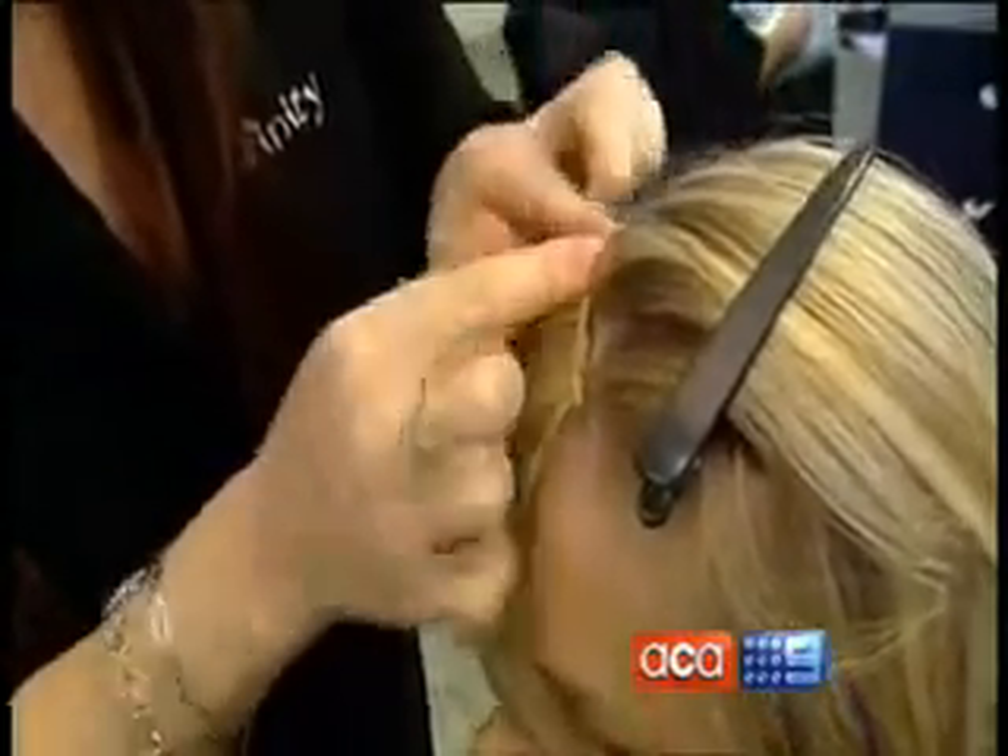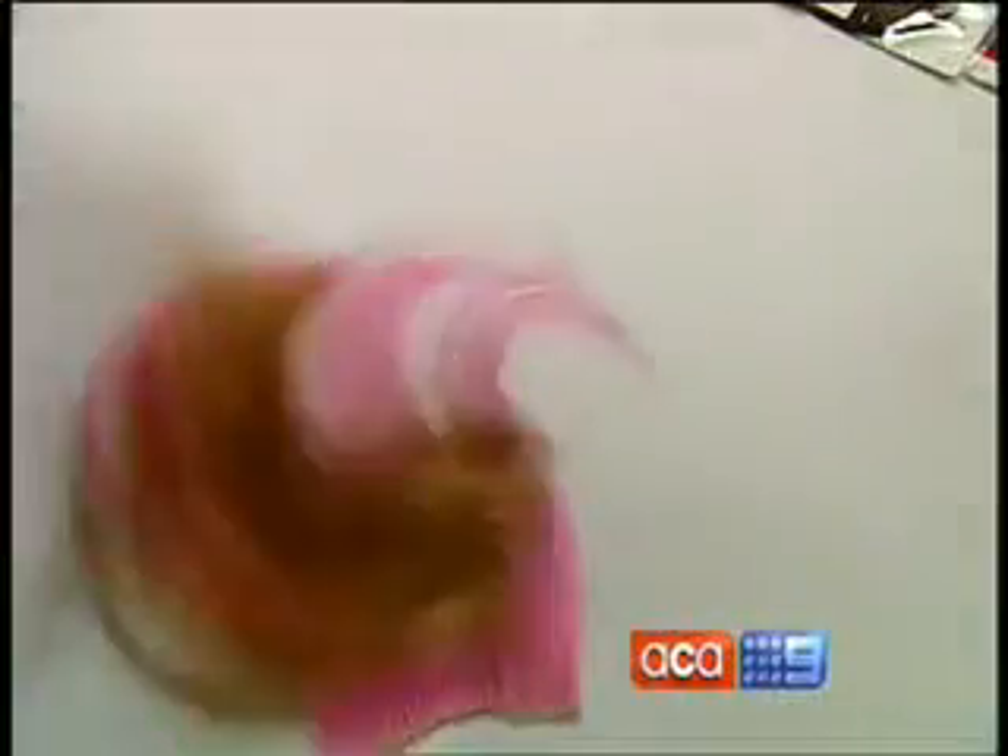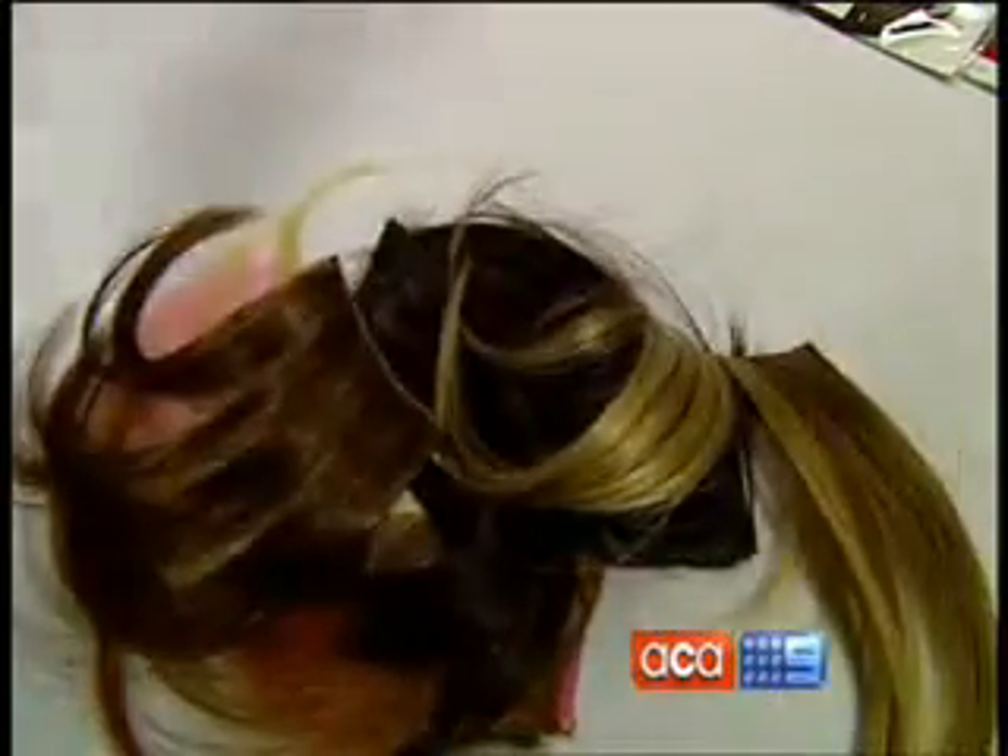Makeovers don't come any cheaper than this. You can pick up a fake fringe for just $15. Made of synthetic material, they come in a range of different colours and lengths. The benefit is you don't have to have your hair cut or coloured, so it's not permanent — it's a semi-permanent thing. You can clip it in, clip it out. It's very easy.